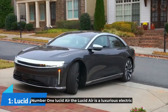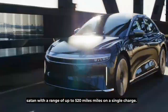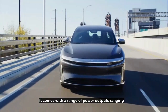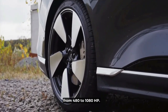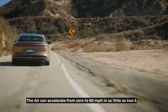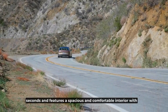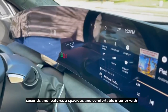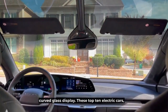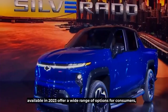Number 1: Lucid Air. The Lucid Air is a luxurious electric sedan with a range of up to 520 miles on a single charge. It comes with a range of power outputs ranging from 480 to 1080 horsepower, depending on the model. The Air can accelerate from 0 to 60 miles per hour in as little as 2.5 seconds and features a spacious and comfortable interior with high-tech features, including a 34-inch curved glass display.